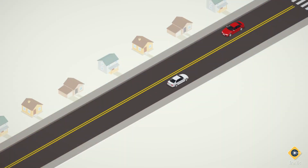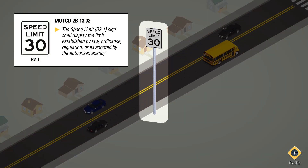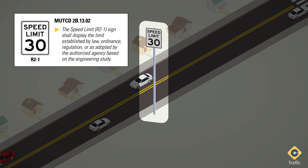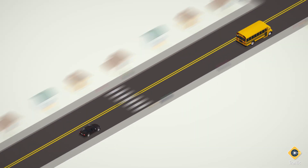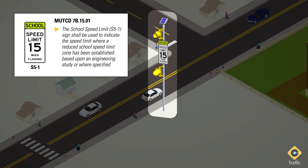According to the 2009 MUTCD, the speed limit R2-1 sign shall display the limit established by law, ordinance, regulation, or as adopted by the authorized agency based on an engineering study. The similar S5-1 school speed limit assembly shall be used to indicate a reduced school speed limit zone that has been established based on an engineering study or where specified by statute.